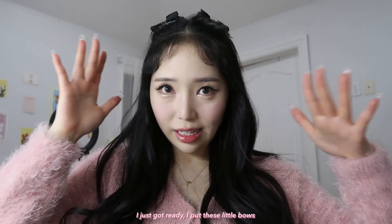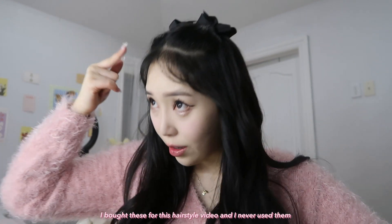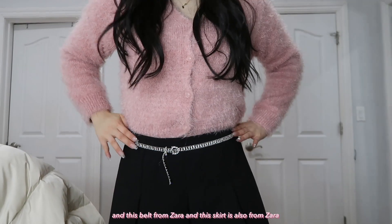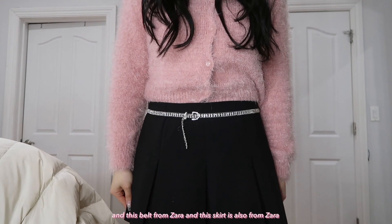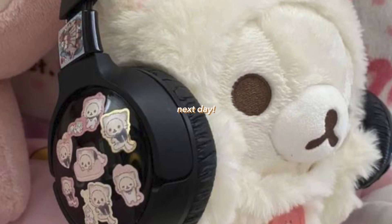I just got ready — I put on these little bows. I bought these for a hairstyle video and never use them because it's just too much to wear out. I'm wearing this pink top, a belt from Zara, and the skirt is also from Zara. Oh my god, this pleated skirt is so cute!